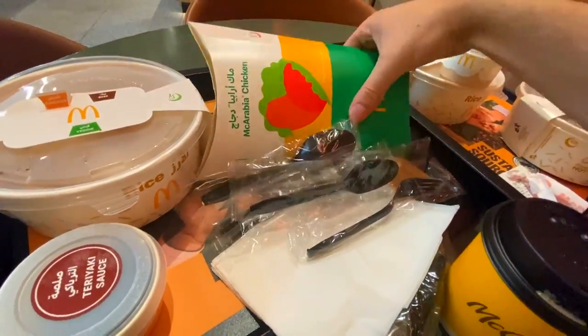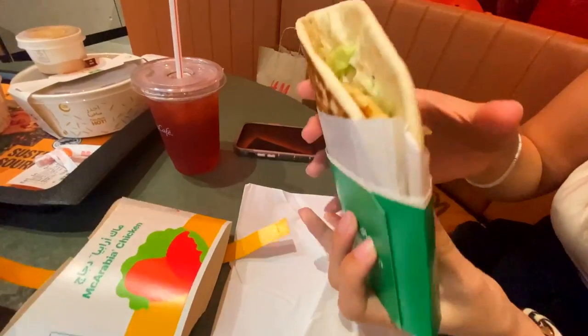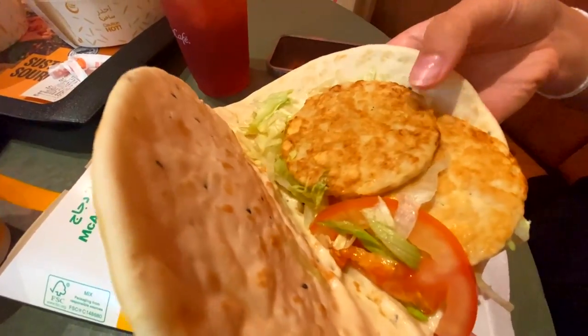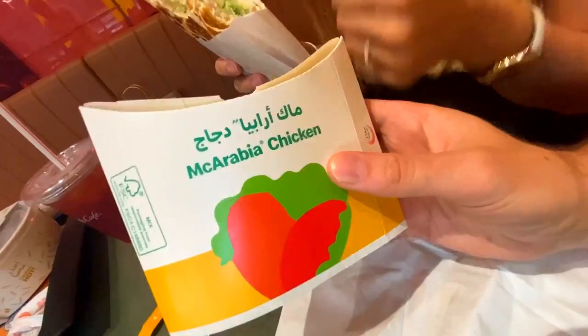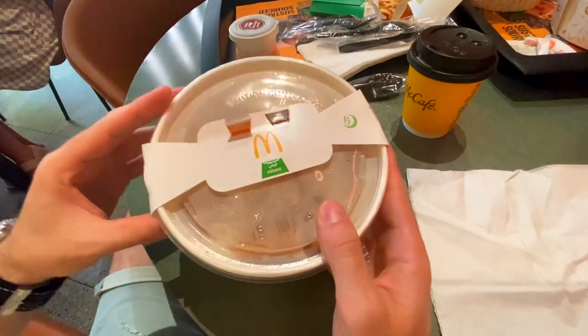Before we get to the rice bowls, we're going to try the McArabia chicken first. Let's open it and see what it looks like inside — I'm guessing you only get this in Arabia. It's like a flatbread, kind of like naan bread, not pizza. Inside looks amazing — chicken, some lettuce, some tomato. Very soft naan bread, nice chicken. McArabia chicken gets 7.5 out of 10 from both of us.